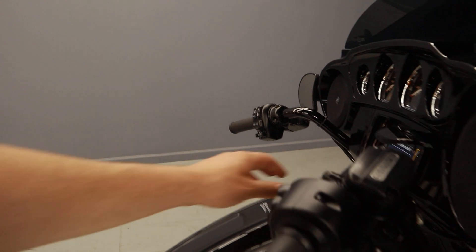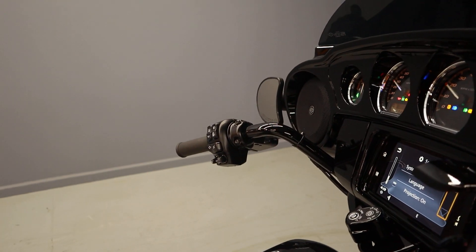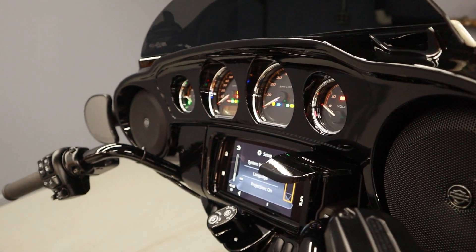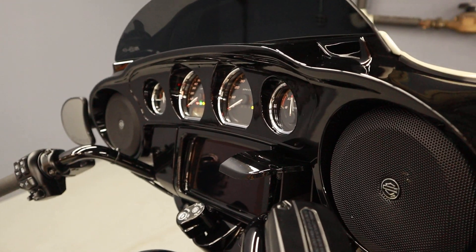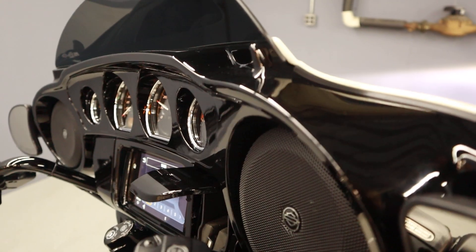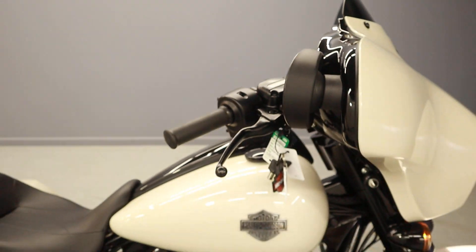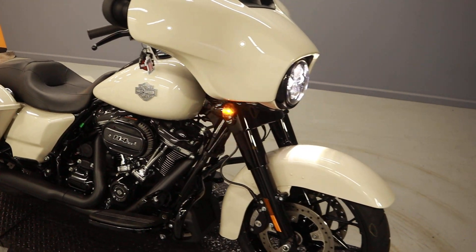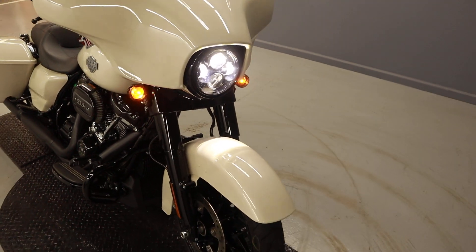All right, time to go ahead and start it up — making sure it's in neutral. That's the sound of dependability. With that black finish it looks real sleek.